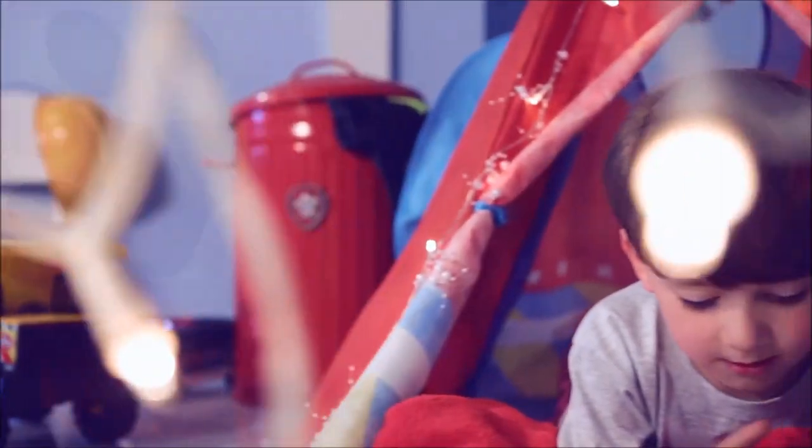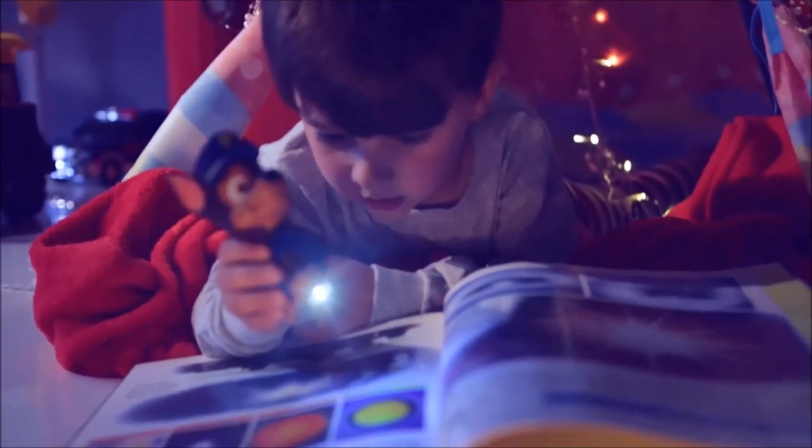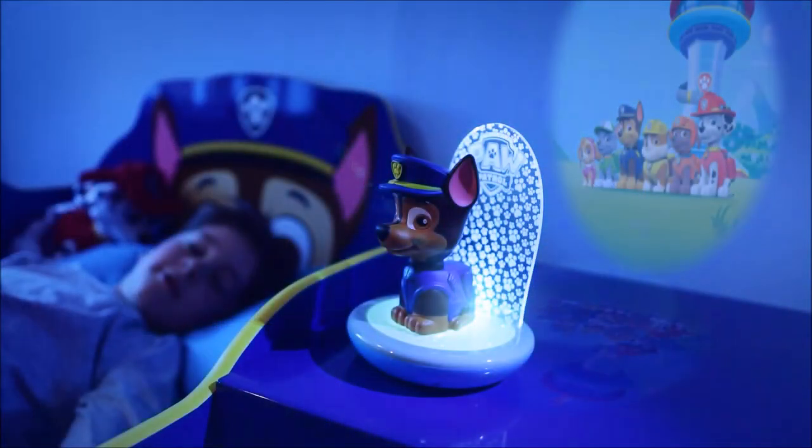Make bedtimes brighter and switch on the magic with the Paw Patrol Go Glow Magic Nightlight. Chase has three fun features: he's a torch, a color-changing nightlight, and a projector that lights up as you drift off to sleep.